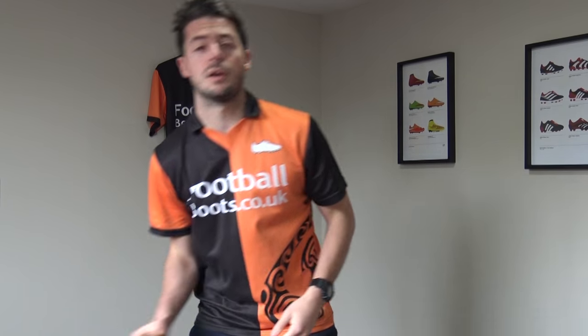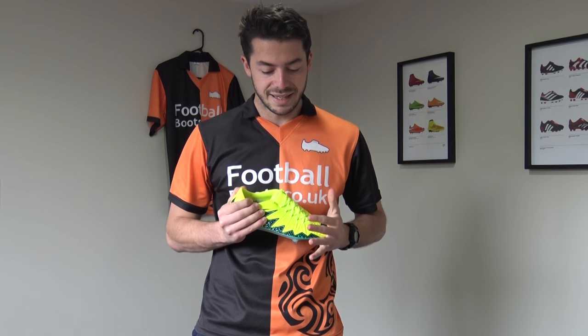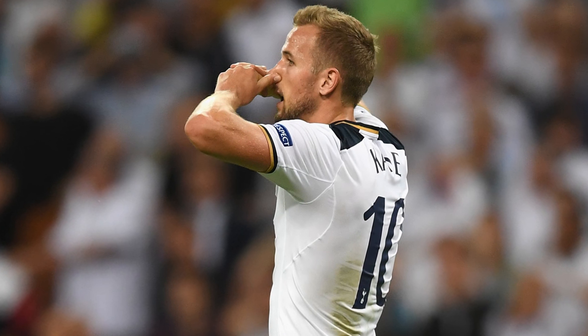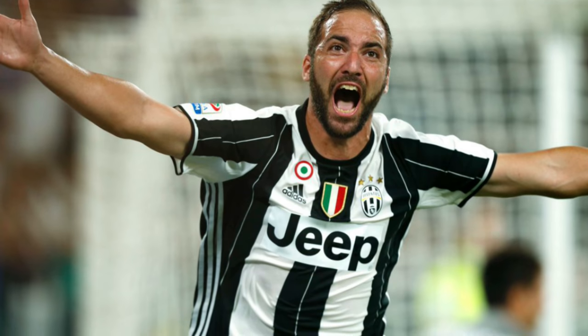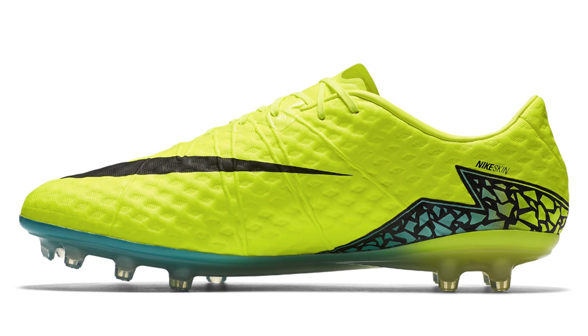A lot of strikers also wear the Hypervenom Finale. The likes of Harry Kane, Wayne Rooney, and Gonzalo Higuain for Juventus are the headline wearers of the Finale. It's a low-cut option and virtually the same boot as the Hypervenom Phantom II — same upper, same rear cables, same sole plate — just with that low-cut design. I would prefer the Finale over the Phantom II, and wide-footed players would probably prefer it too.